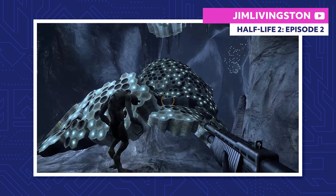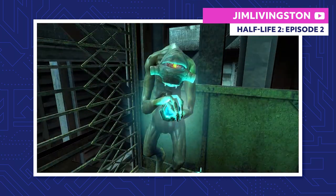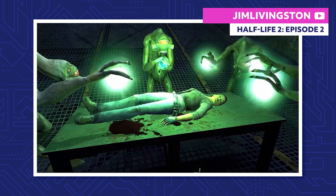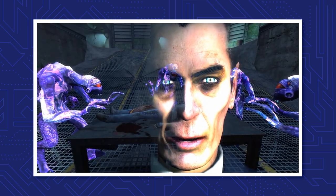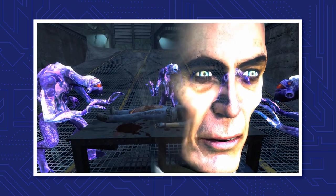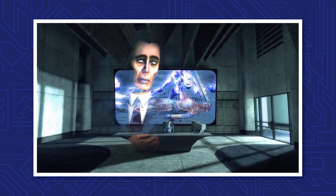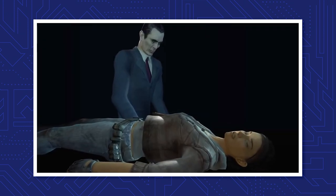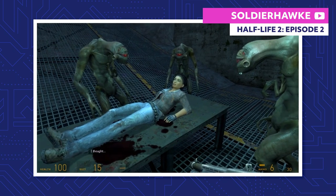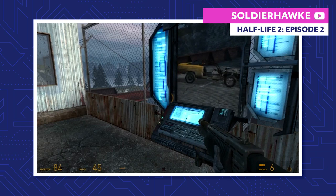Some more Vortigaunts show up to heal her, but they need a certain extract from the Antlions to fully restore her health. Gordon and some other outpost members grab the extract for them. While the Vortigaunts work on Alyx, the ever-mysterious G-Man appears and tells Gordon that he had previously saved Alyx's life during the Black Mesa incident two decades ago. Apparently, Alyx plays a vital role in whatever G-Man had planned, and he asks her to relay a message to her father: prepare for unforeseen circumstances. Alyx finally awakens fully recovered and she's ready for the next leg in their journey. She and Gordon head towards the next outpost and catch a ride.